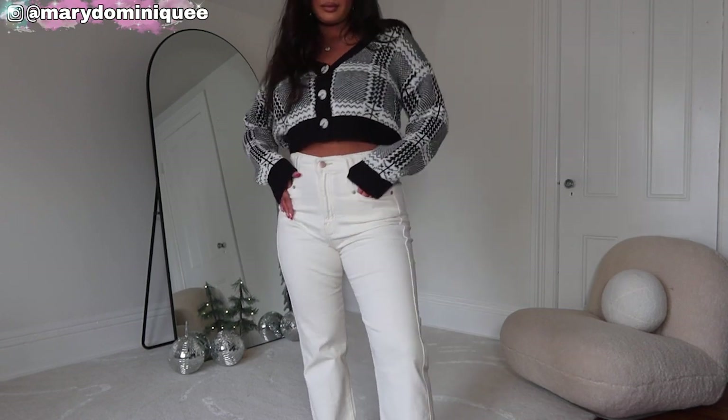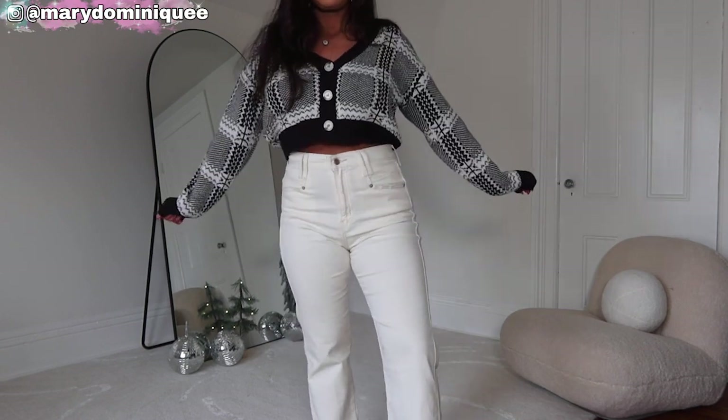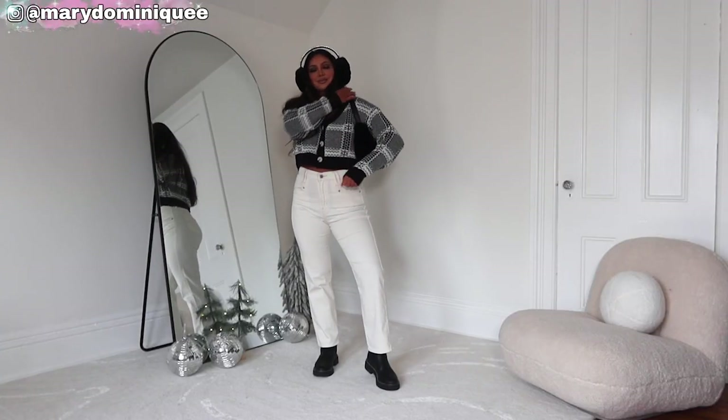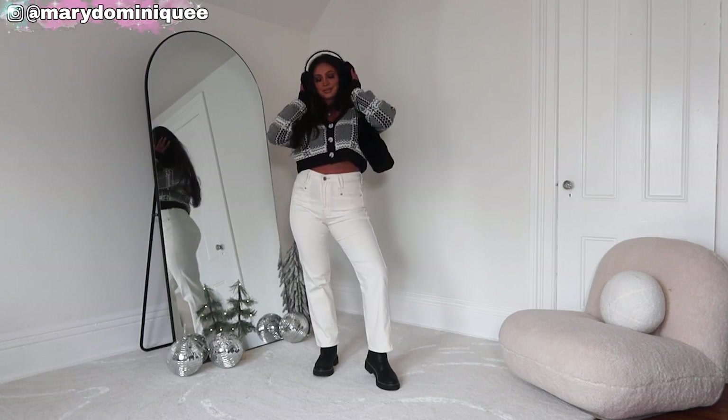I wore this with the cream jeans and my Chelsea boots, also from Walmart — these were in my last video. They're super cute with white stitching, but they do run a little small so I sized up a whole size to an eight. Then I just popped on a little black shoulder bag from H&M. I'll be sure to link that as well.